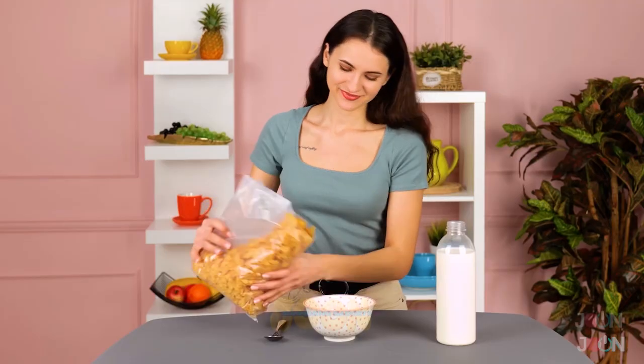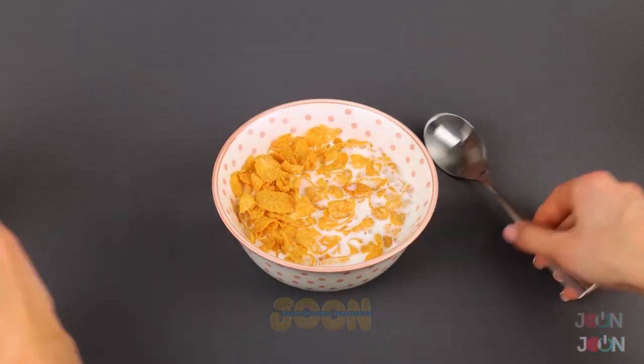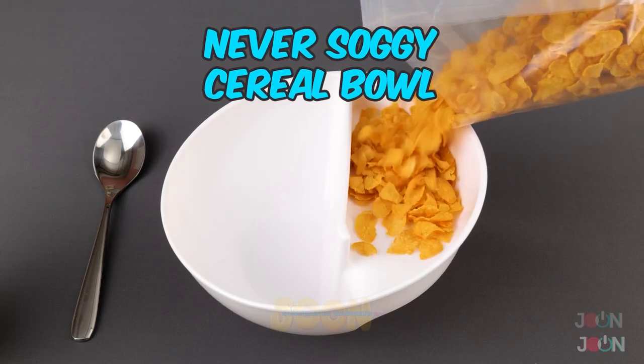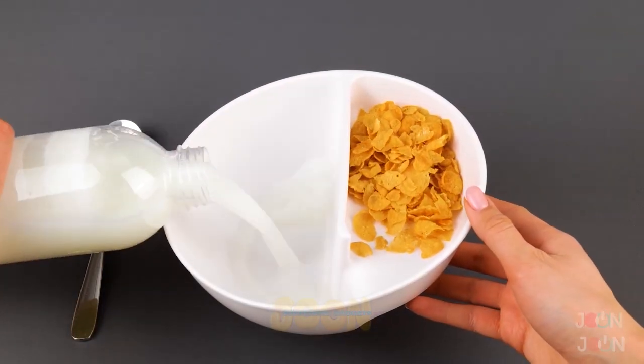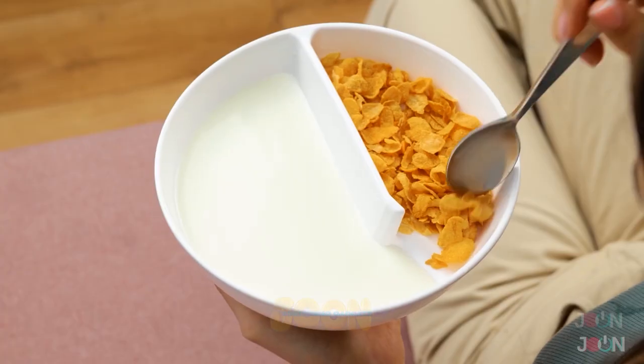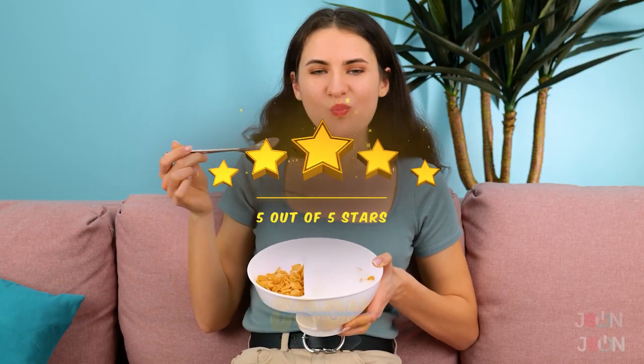They say breakfast is the most important meal of the day. It fuels you for the busy day ahead. But how is soggy cereal appetizing? With this ingenious bowl, your cereal will never be soggy again. It's divided into two sections, so you can enjoy every delicious crunch. Five stars.